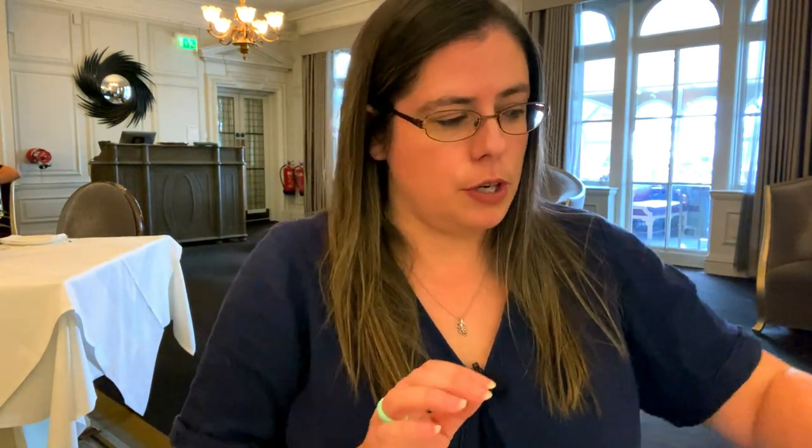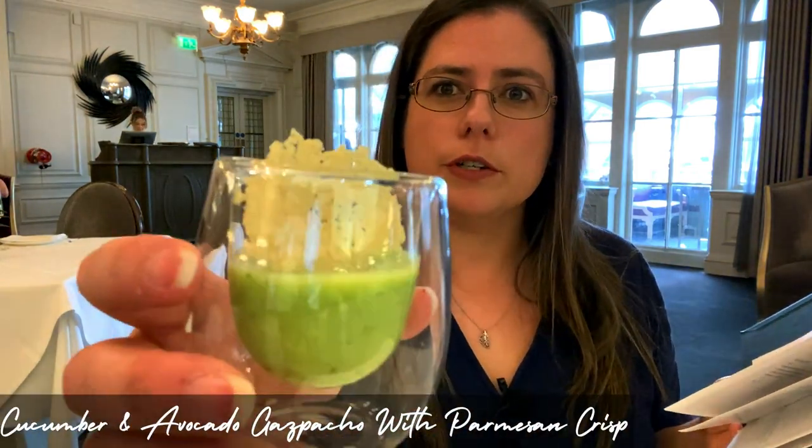It's a little bit busy so I'm trying to be fairly discreet, but I've got my mic on so hopefully you guys can hear me. I've just got out the amuse-bouche. Looking at the classic afternoon tea, it's £65 per person, but they do vegan ones and different dietary requirements. The amuse-bouche is cucumber avocado gazpacho with a parmesan crisp. I'm not a big fan of cucumber, but I'm sure it'll be refreshing.